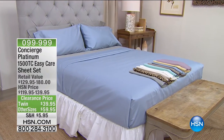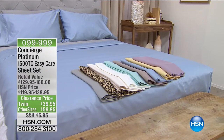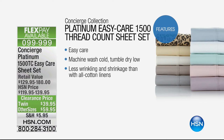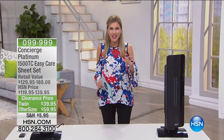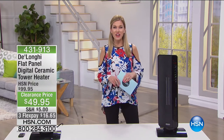From Concierge, our platinum division, a 1500 thread count sheet set that retails at close to $180 — luxurious, easy care, durable, mercerized sheets on clearance at less than $60 for a complete set. And those are coming up on FlexPay. That's what I love about being here at HSN — you get to take advantage of flex pay and clearance prices.